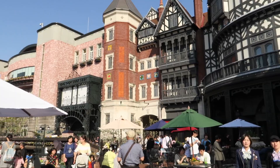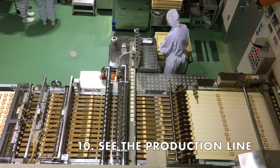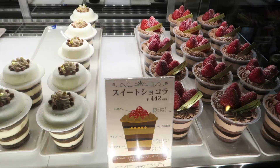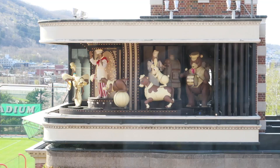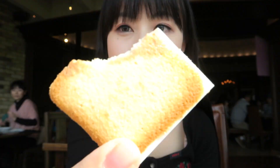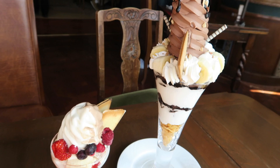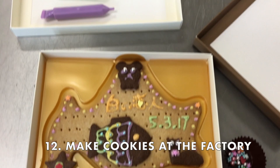Hokkaido is known for their food, so make sure to visit the Shiroi Koibito factory, which makes one of the most popular cookies in Japan. You can see how these cookies are made here. Make sure to eat dessert at the cafe — it has an awesome view of the clock tower of the park, which has a 10-minute show every hour. You can also make or decorate your own cookies here.